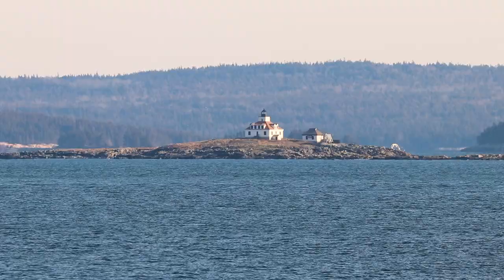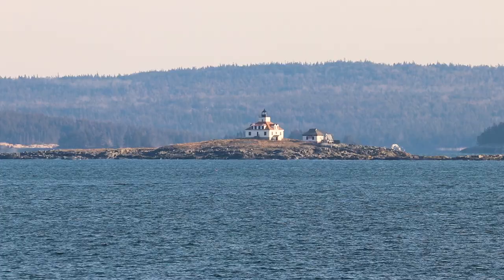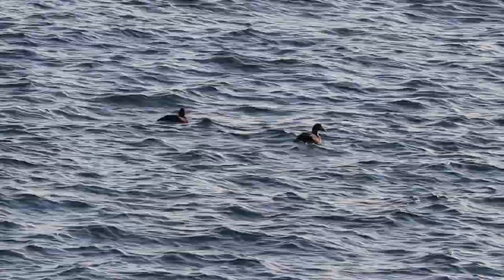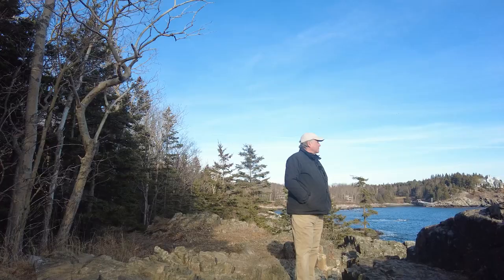That's Egg Rock out there. A lot of gulls — maybe some eiders and cormorants nest on that island, and it's a big haul-out for harbor seals and gray seals. Just three common eiders and one herring gull in this great spot. That's disappointing. That's it for Schooner Head. Let's head for Sand Beach.